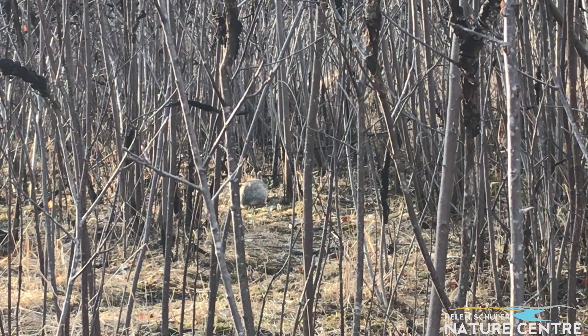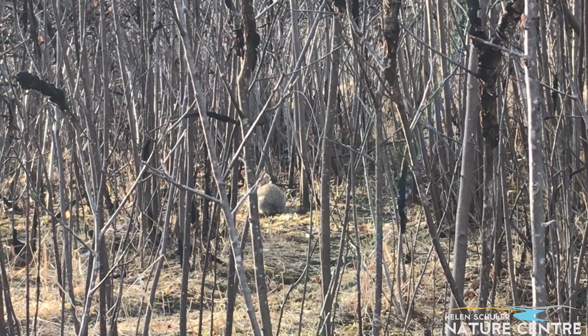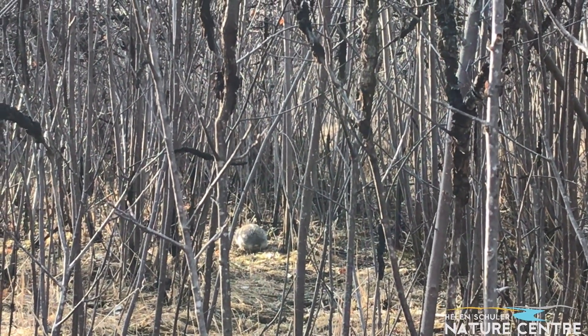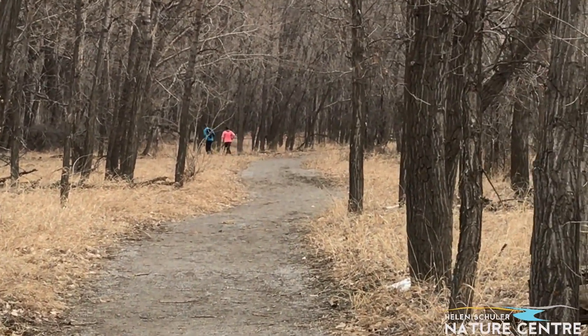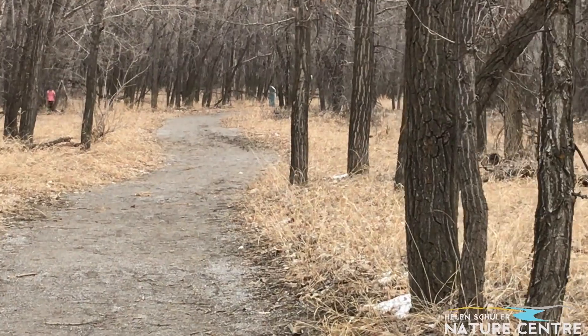There's a cottontail rabbit enjoying its breakfast. No doubt this rabbit is also glad to find some green shoots here on the ground. We sure are lucky to have a nature reserve right here in the city, in Lethbridge, to go running in or just explore and find out who's home. Thanks for coming along with me today as we walked the trails in Lethbridge. It was fun to find out which creatures were home here in the nature reserve. Hope you join me next week.